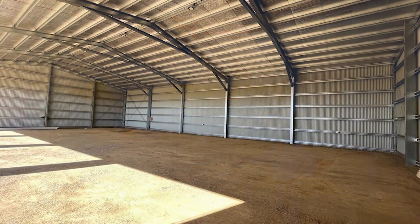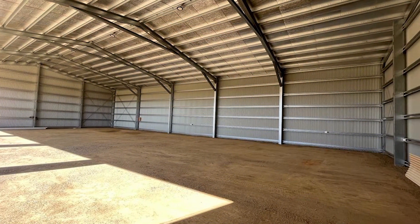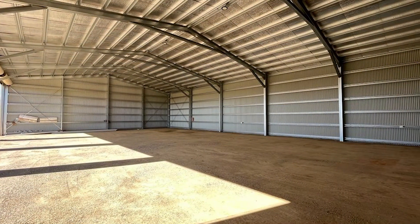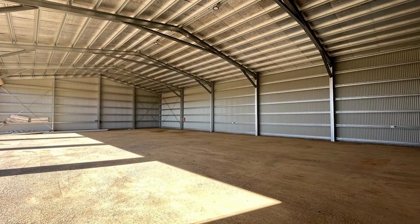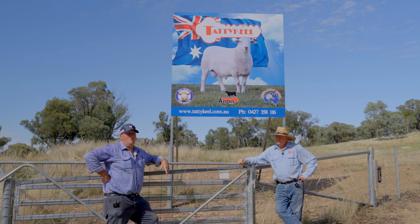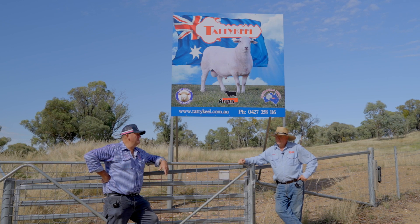So we're ready to roll. The shed's virtually finished and we'll certainly have everything right to go — internet's on, power and water, so everything's good to roll. So Graeme, we have 12 stud rams, and I've seen them earlier in the week down at the other property and they certainly look magnificent. Can you just tell us a little bit about them?